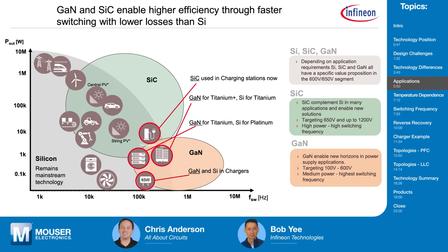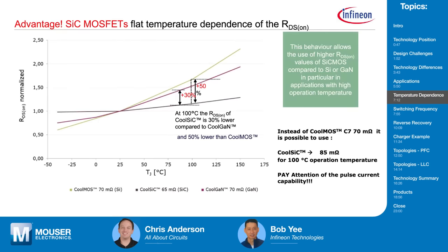It really depends on the frequency of the application, the output power, how the switch is being used, and what type of efficiency and density you're looking for. Regarding temperature dependence of RDS(on): if you assume a device at 100 milliohms at 25°C, a gallium nitride device compared to silicon carbide shows a 30% increase at 100°C. Silicon or superjunction MOSFETs would show a 50% rise. This is why silicon carbide MOSFETs have a distinct advantage at higher temperatures and why there's a high degree of robustness with silicon carbide MOSFETs.